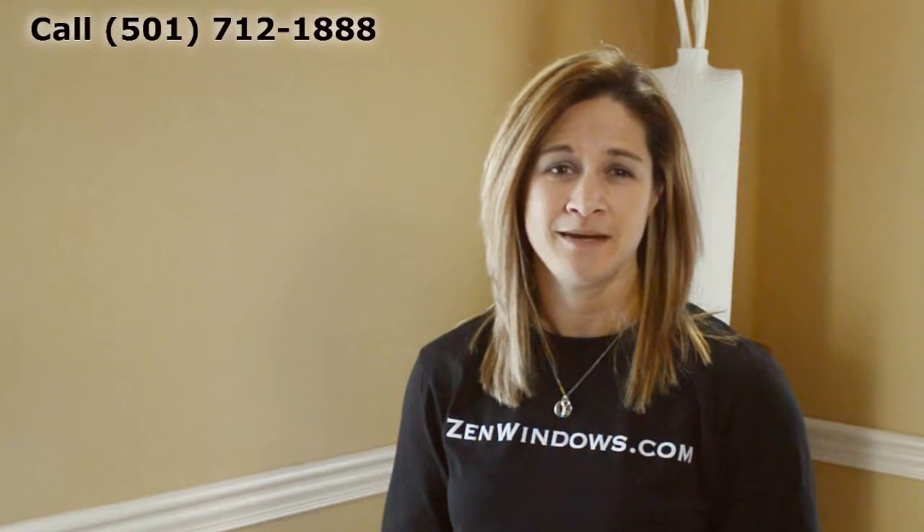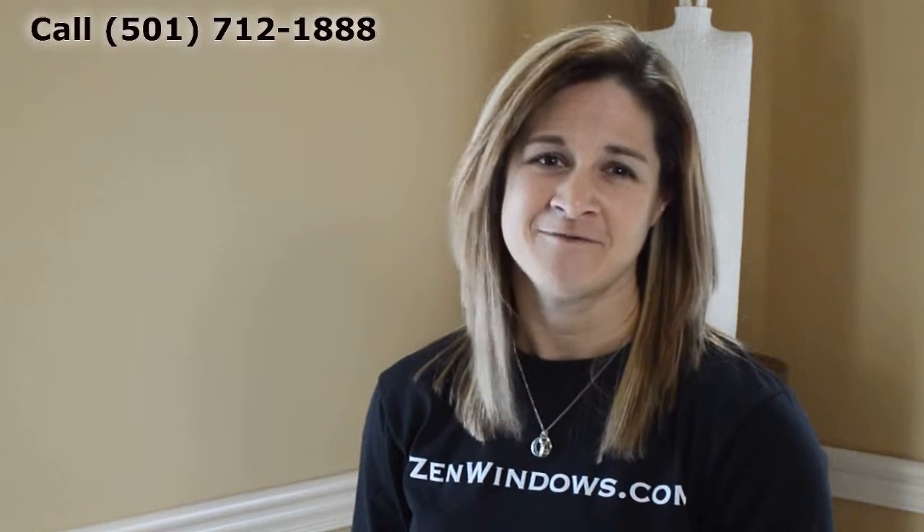My name is Megan Hatcher and my company is Zen Windows Little Rock. If you want a quote on your windows, there are two options with Zen Windows — you can call me or fill out a form online and I'll get you a quote in as little as five minutes. It's that simple.